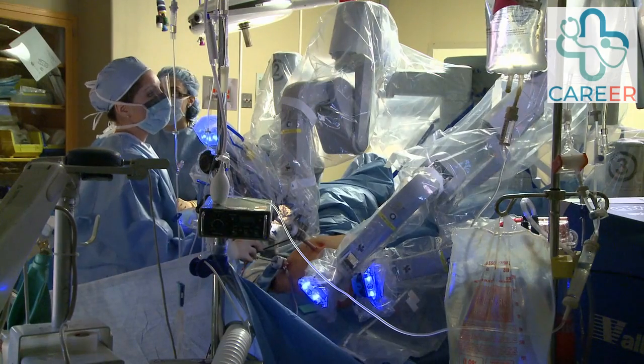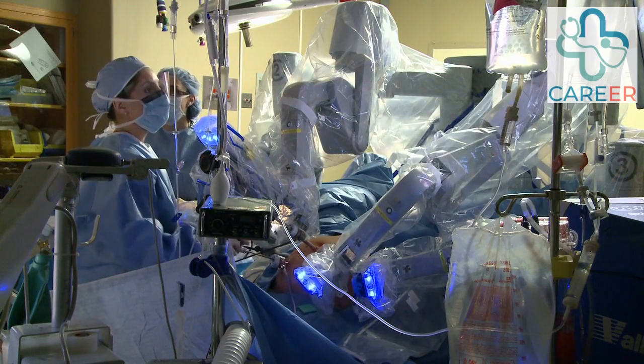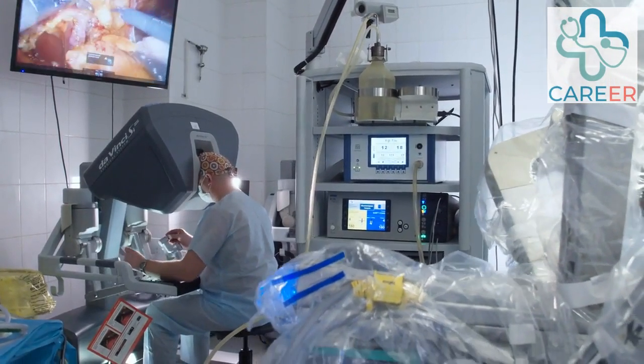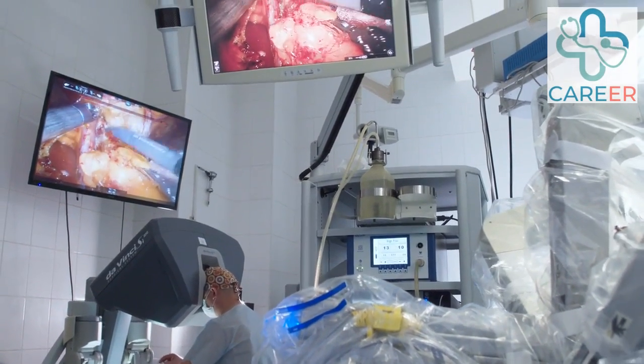Clinical Robotics Specialist. These professionals work closely with surgeons and clinical teams to assist in robotic-assisted surgical procedures. They provide technical expertise in operating robotic systems, troubleshooting issues, and ensuring the smooth functioning of the robotic platform during surgeries.